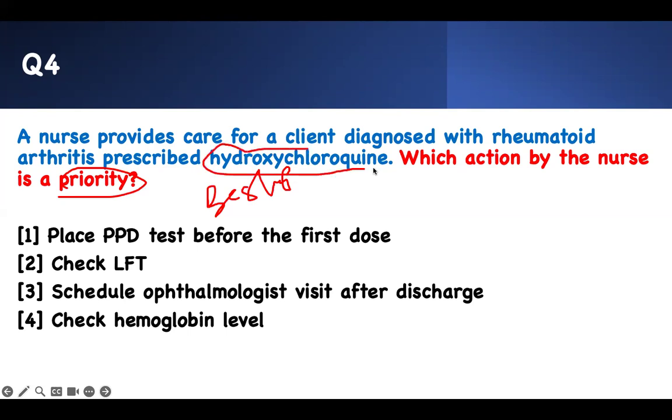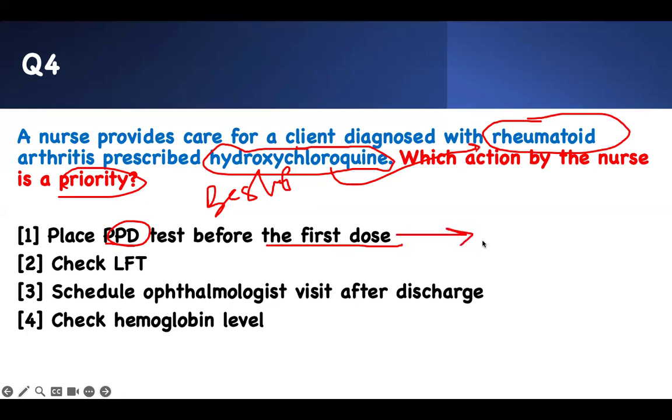Hydroxychloroquine is an immunomodulator for rheumatoid arthritis. One of the biggest side effects is retinal damage. Of course, all immunomodulators cause immunosuppression, but they each have specific side effects. Placing a PPD test before the first dose is not needed for hydroxychloroquine — you use that for adalimumab and the MABs, because those activate latent TB.